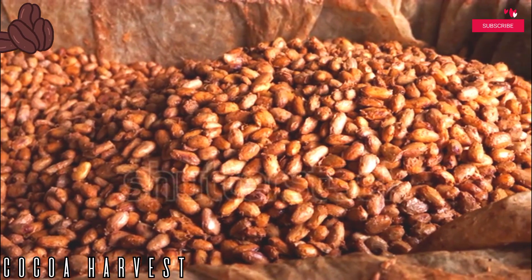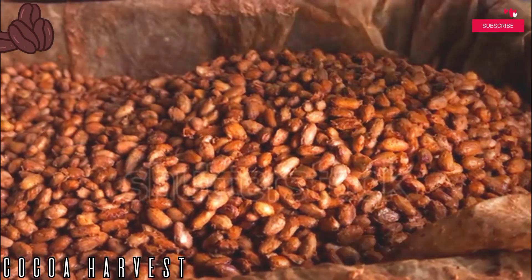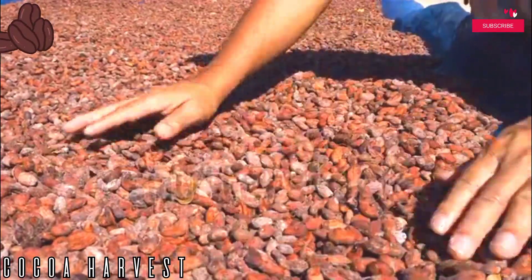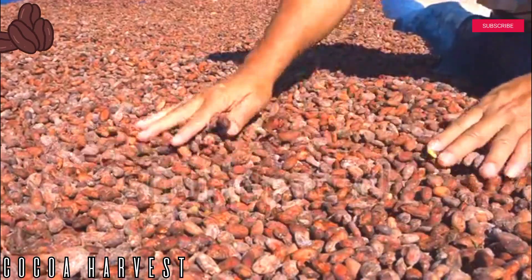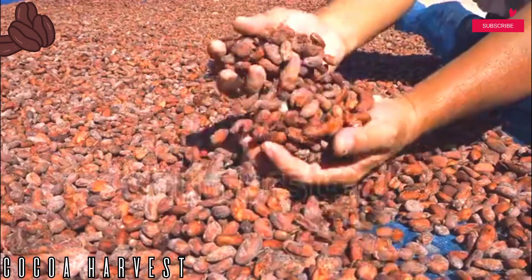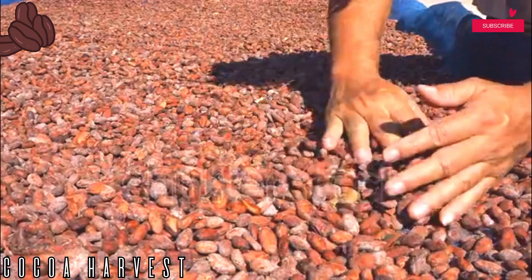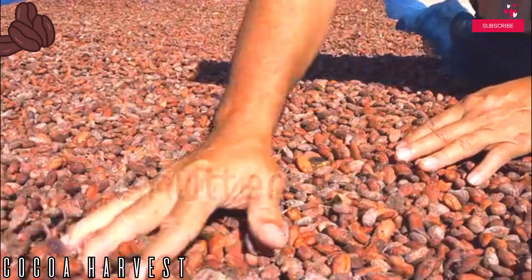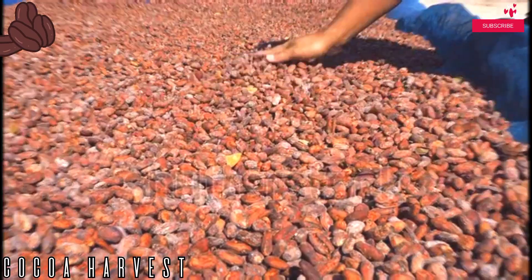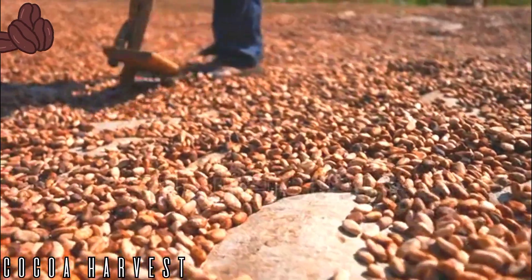Step six: aging the beans. There lies supreme importance in aging the cocoa beans in suitable conditions. Keep the moisture levels in check and let the beans age naturally, spanning from a period of a few months to a year. As per a study, high levels of antioxidants and flavan-3-ol content are present in cocoa powder and cacao seeds for the longest possible period.